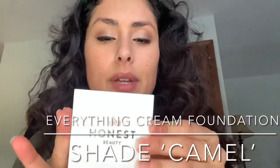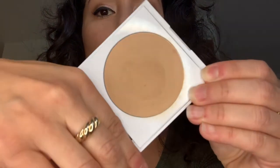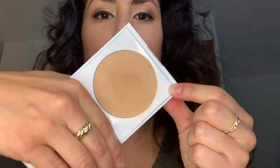This is the Everything Cream Foundation and this is the shade Camel. I like using a brush to apply this — the shade is perfect for my skin. It does come with a little puff, but I just want to wait a little bit until I get to the bottom. This is a perfect medium warm shade. I like using just a foundation brush, dipping it in and then blending it out.